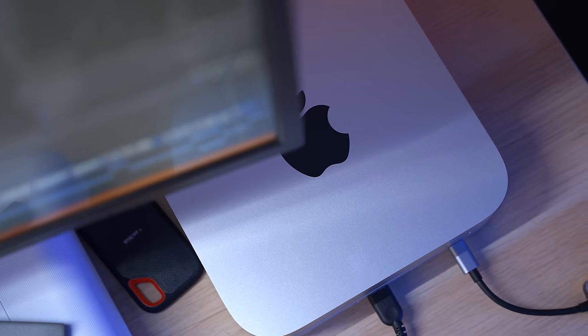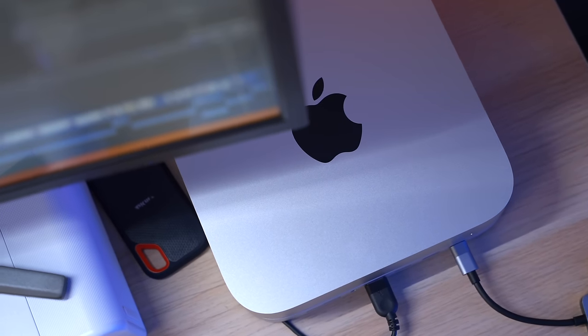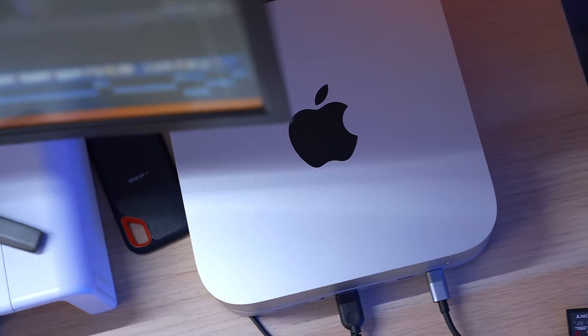The problem is that Apple doesn't make it very easy to buy one of these, because the buying journey is quite confusing — unless you know my five-point buying guide for the Mac Mini, which I'm going to reveal in a few seconds time.